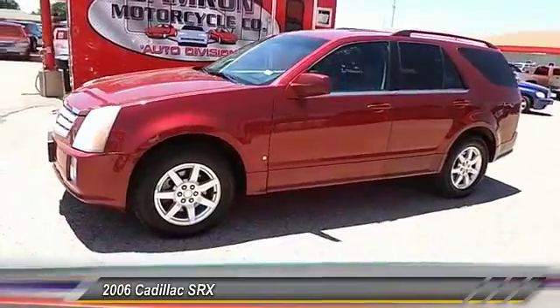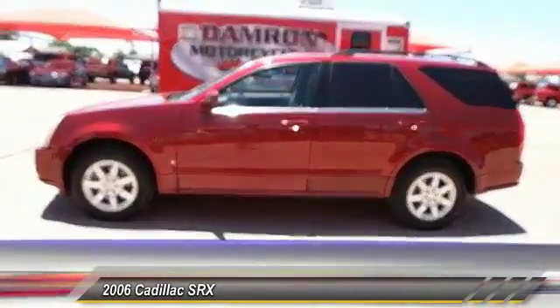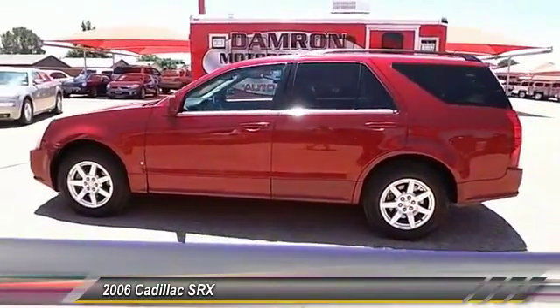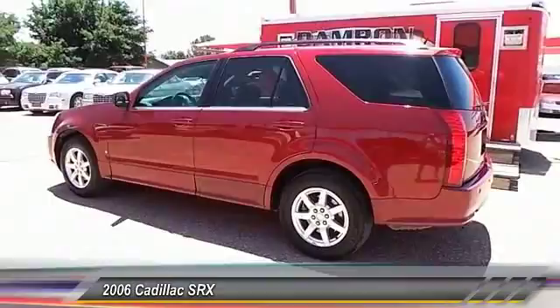Luxury lovers will delight in the new stylish handcrafted cabin. And for technology lovers, the list of high-tech features is too long to list. Here are some of this vehicle's great options.